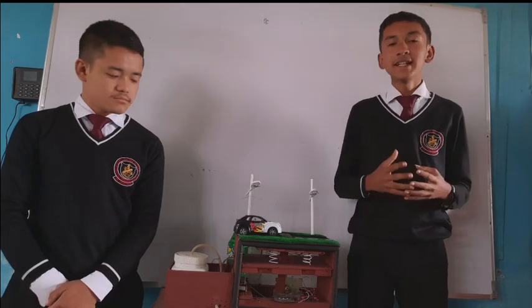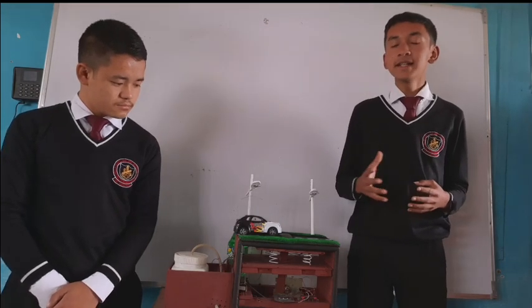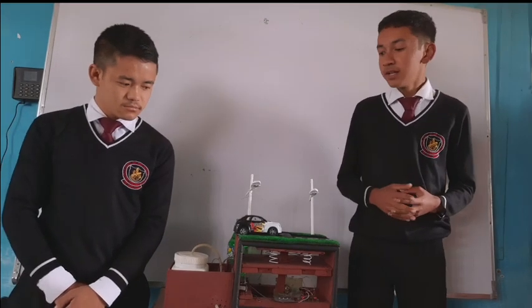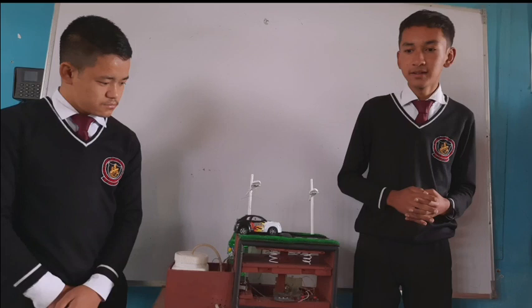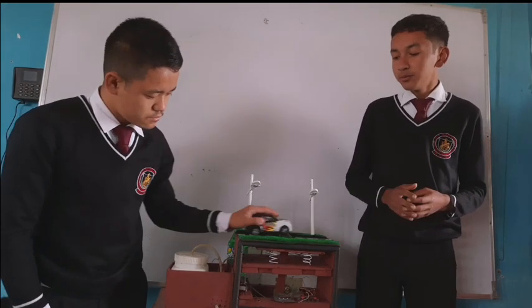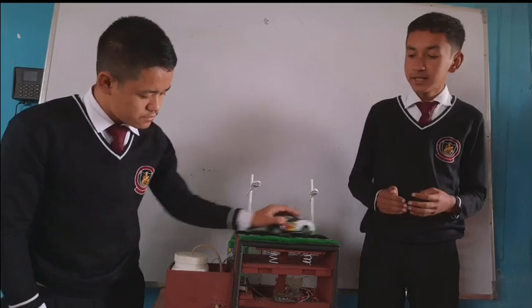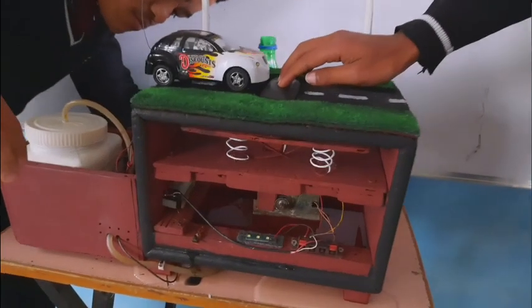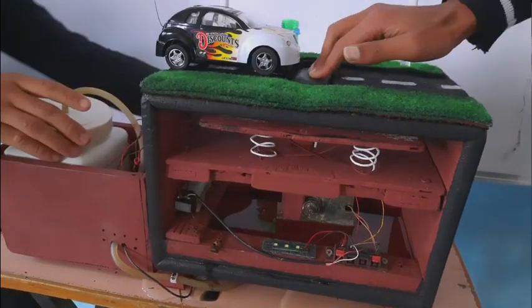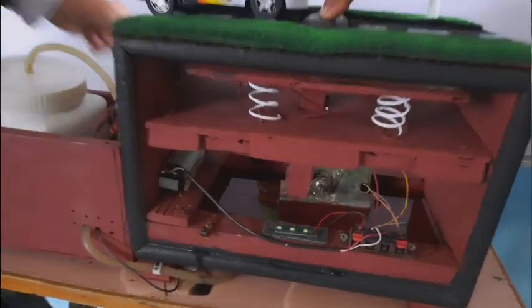In this model, we have used a vehicle as a source of energy. The principle used in this model is electromagnetic induction and conversion of mechanical energy into electrical energy. When a vehicle moves through the speed breaker, the speed breaker is connected to a stepper motor. When the speed breaker is pressed, the stepper motor rotates, and as it rotates, electricity is induced in it and gets stored in the battery.